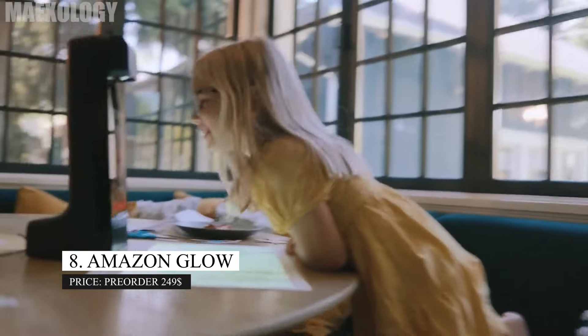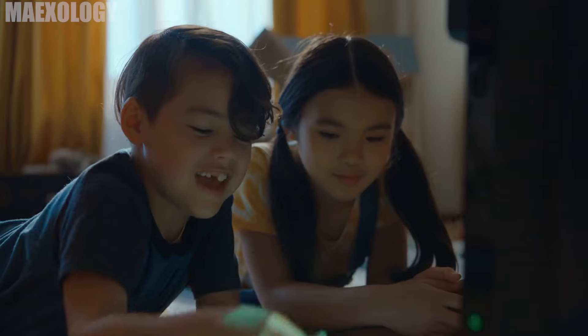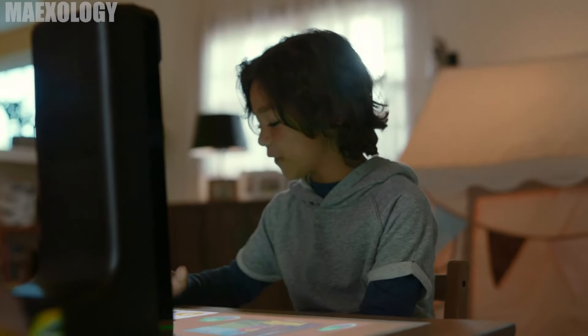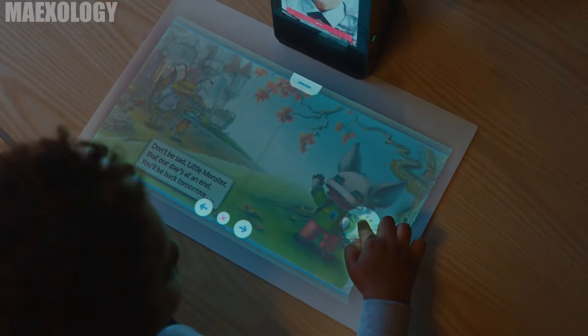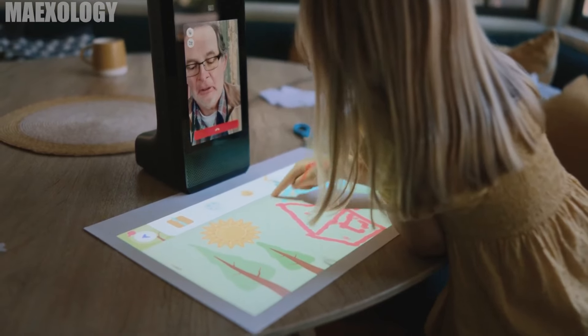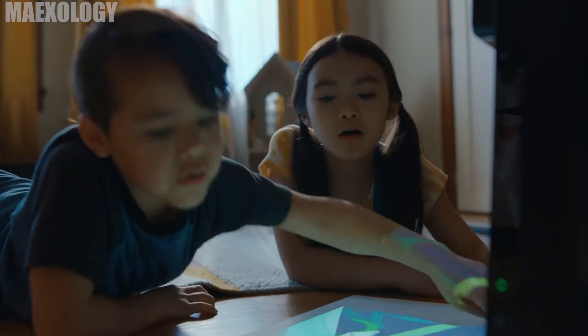Amazon Glow. During video calls, keep kids engaged and focused by using the Amazon Glow Smart Display Projector. To prevent children from straying, it projects puzzles, games, graphics, and more onto a 19-inch white mat. The tablet reflects everything that is shown to the other person on the mat, so grandparents and grandkids can play games together remotely.